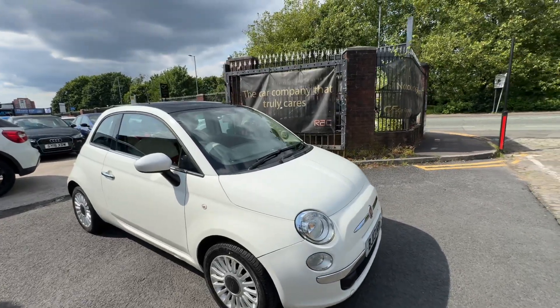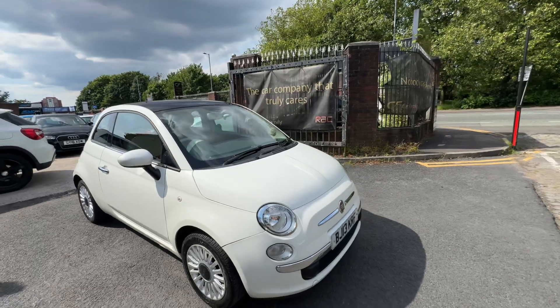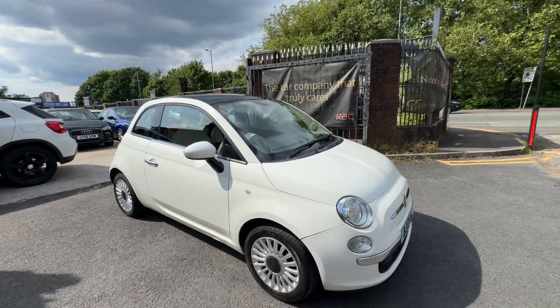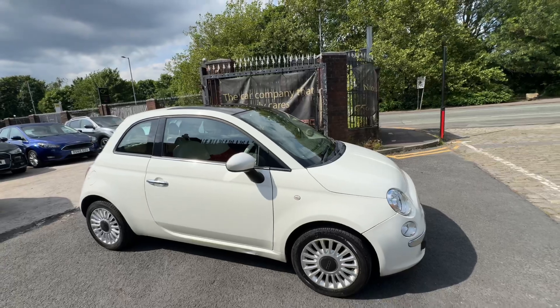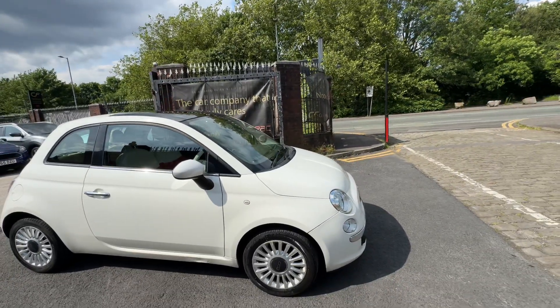Hi guys, this is Aaron from Car Family, just showing you the latest addition to the stock — a Fiat 500 1.2 Lounge Edition. It is a 2013 in lovely white condition. The purpose of this video is to show you the interior and exterior condition, as well as to tell you about the service history with the vehicle.